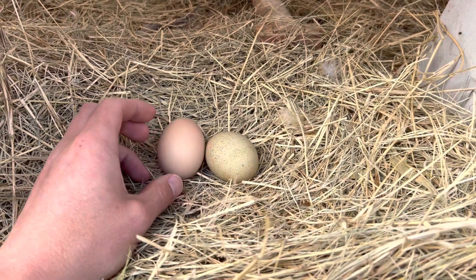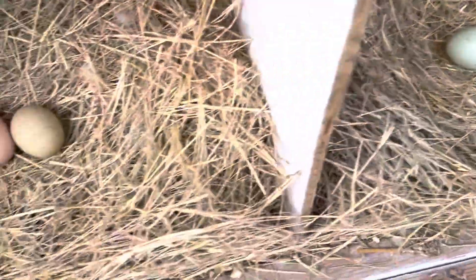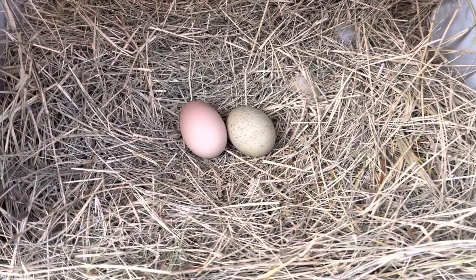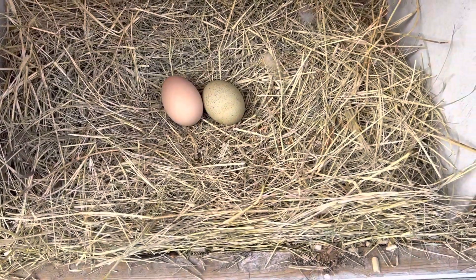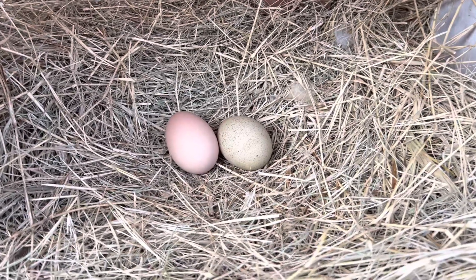I still have an olive egger who is not laying eggs at all — she has yet to lay any eggs. This is a decoy egg, so that doesn't count. My theory is that there's really nothing wrong with the feed, but nothing conclusive yet. I'll keep doing update videos and we'll see you next time.